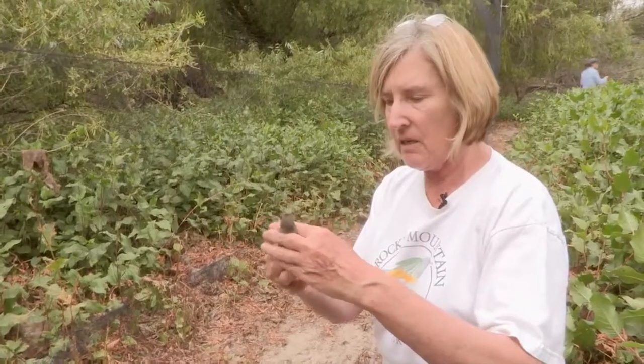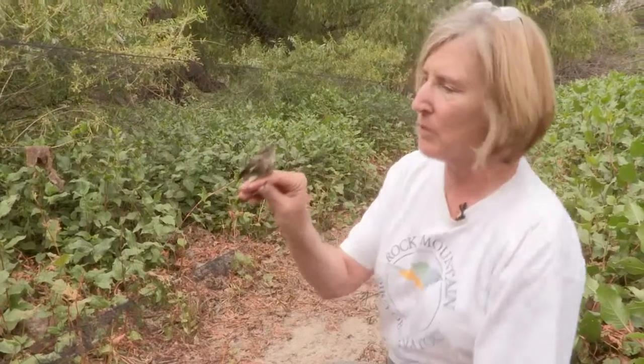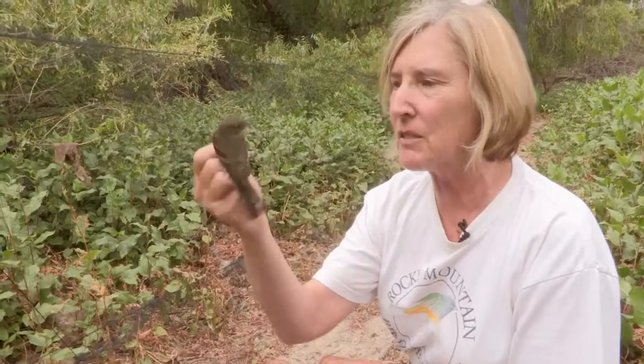This is a western wood peewee. Being able to look at and see birds up close and to contemplate what their life is like — what it must be like to leave my hand and take off and fly down to Central America and then six months later to come all the way back here — these little tiny birds. I can't imagine a better job.